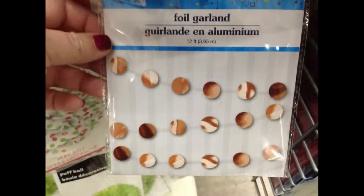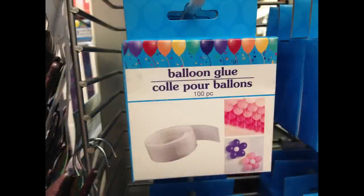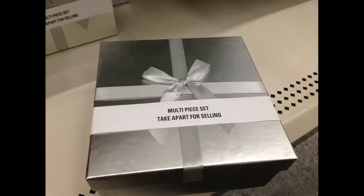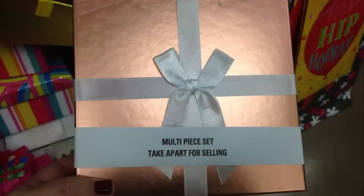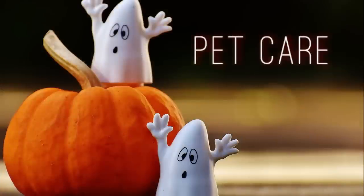Last week I showed you the balloon glue and balloon holders on a stick; this week they had balloon arch strips — 16 feet long. They also had some new holiday boxes in silver, rose gold, red, and regular gold.